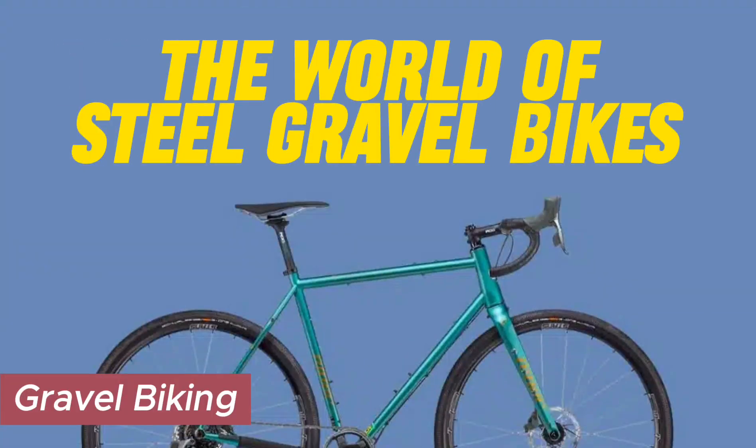Welcome to Bike Test Reviews, your pedal power guide to finding the perfect two-wheel companion for your next riding journey. Today we delve into the world of steel gravel bikes — sturdy, reliable, and providing a riding quality that is both springy and smooth.